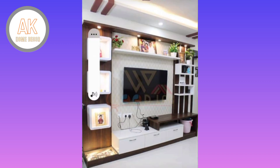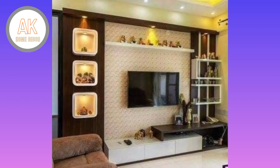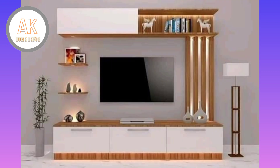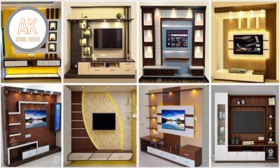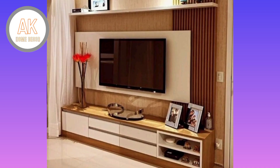A bad TV stand can make your whole room look less appealing, while the right stand can really pull a space together. Carefully consider your space and your needs, as there are many elements of design to account for.